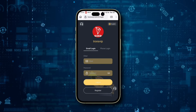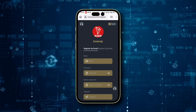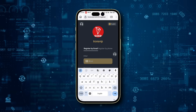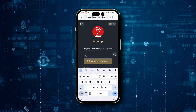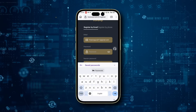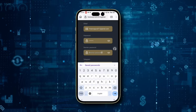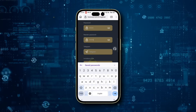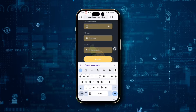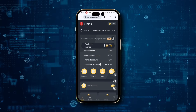Getting started is a breeze. Simply register your account on TRXVP.com using the link in the description below. Just enter your email and create a password. Using my invitation link will pre-fill the invitation code for you, making the process even smoother. Click Register Now and you're all set. I've already registered, so let me show you the interface. Upon signing up, you'll instantly receive 88,000 TRX for free, allowing you to start completing daily tasks and earning income right away.